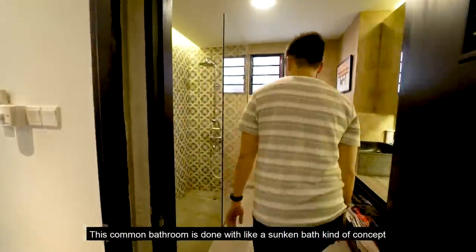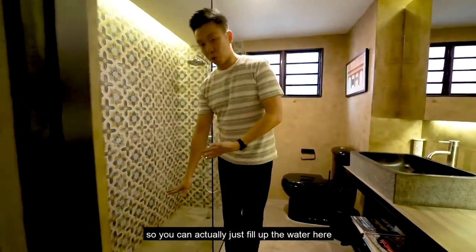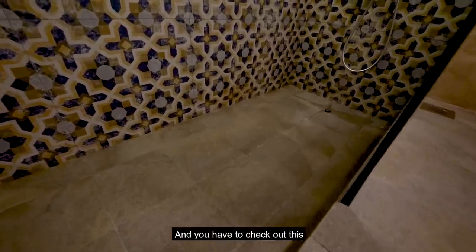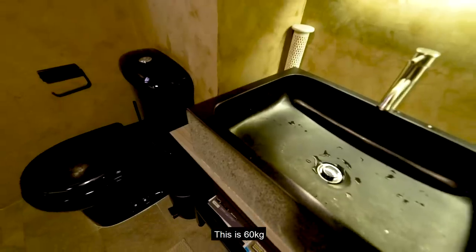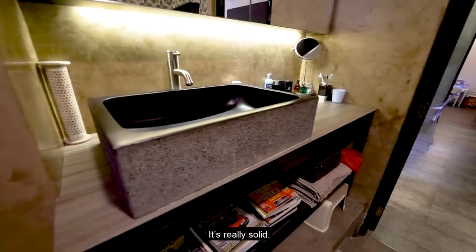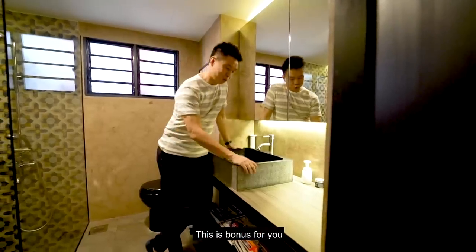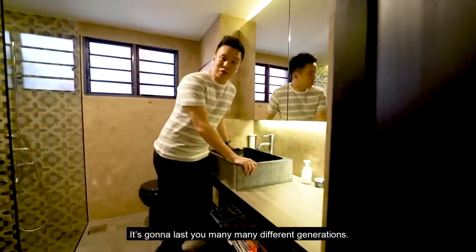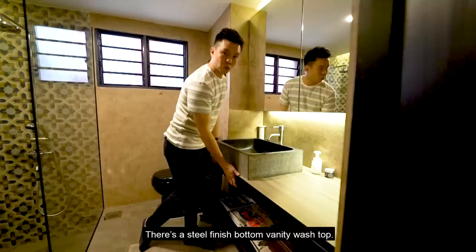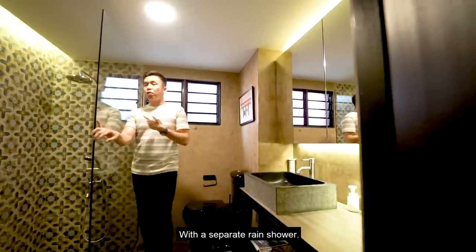The common bathroom features a sunken bath concept — you can fill up the water and let the kids play before finishing the bath. The custom-made granite rock basin weighs 60 kilograms, carved out and really solid — it will last many generations. There's a steel-finish bottom vanity worktop, huge wall space for mirrors, and a separate rain shower.